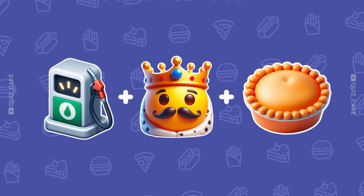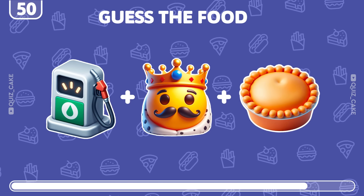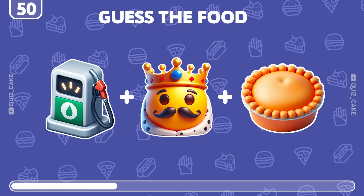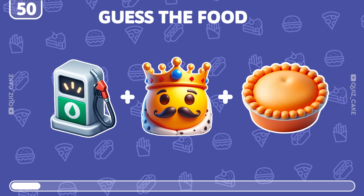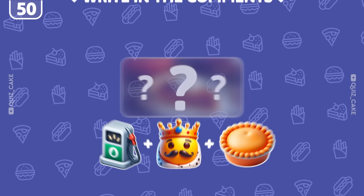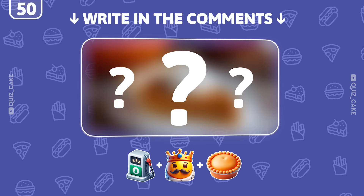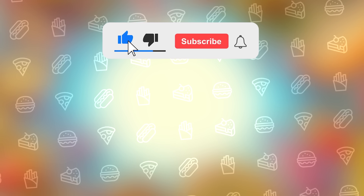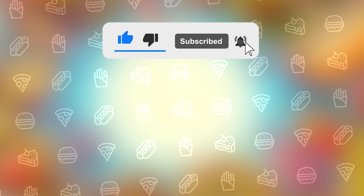And the final one! Can you guess this food by emoji? Write your answer in the comment section. And now, pick your next challenge. Of course, don't forget to subscribe to see more exciting quizzes. See you in the next video!